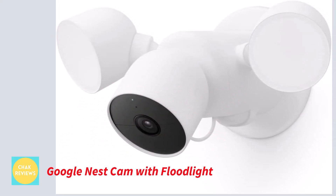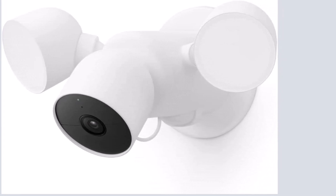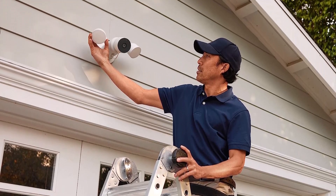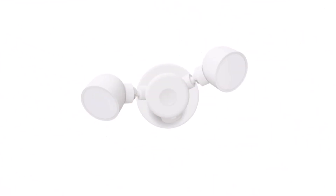Number 3: Google Nest Cam with Floodlight. Without a subscription, Nest Cam with Floodlight includes built-in intelligence that can distinguish between a person, animal, and vehicle and give notifications immediately through the Google Home app. With 1080p HDR video and night vision, you can easily check in from anywhere around the clock.